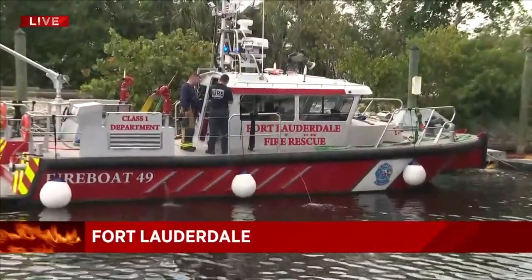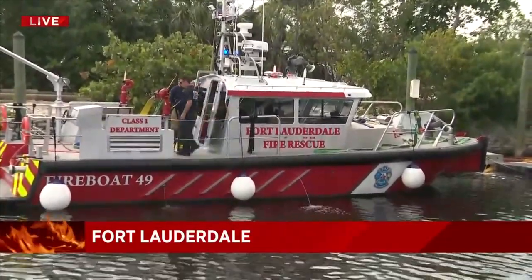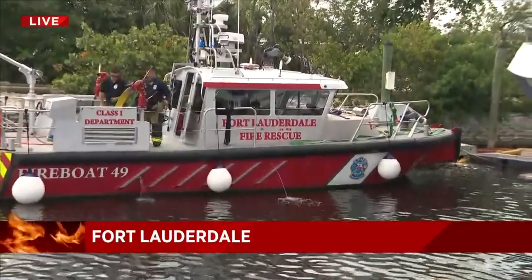So many workers on that boat, but there was little that they could do until these firefighters arrived. You can see Fire Boat 49 from Fort Lauderdale Fire Rescue still on the scene.